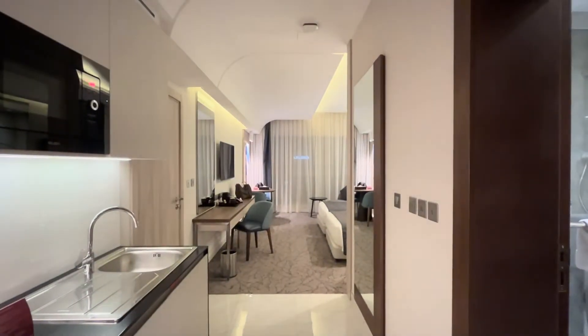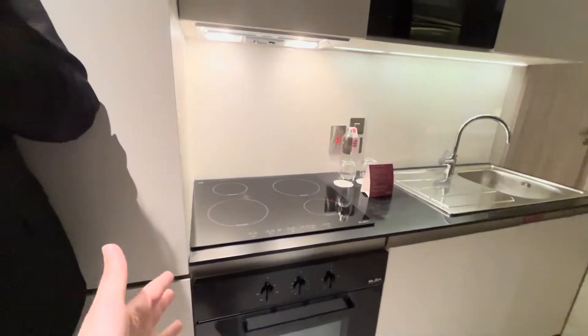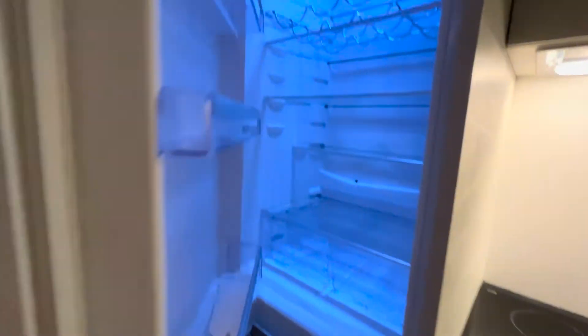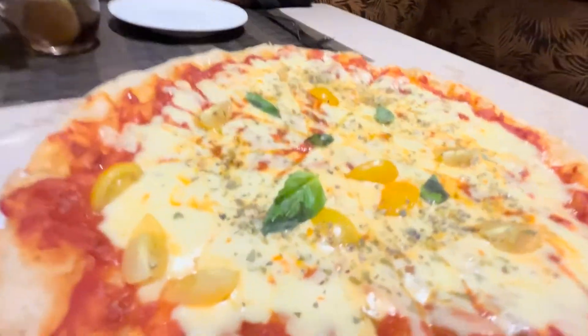Hi guys — room tour! Okay guys, we have a kitchen in case I decide to become a housewife in the next four days and cook. What's the bathroom like? Tiny bathroom. Fridge — that's a huge fridge for a hotel. We have a beautiful vanity and two beds that I'm going to push together later. Luggage is here. Okay, let's go get the luggage, father. It's for the cinematic effect.